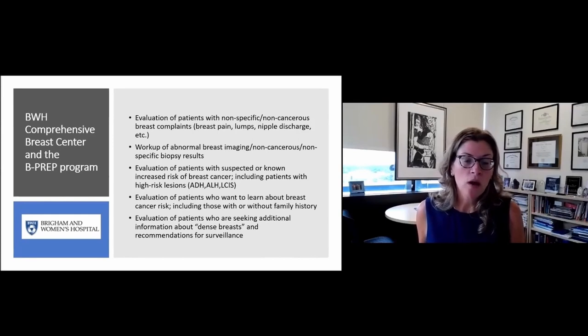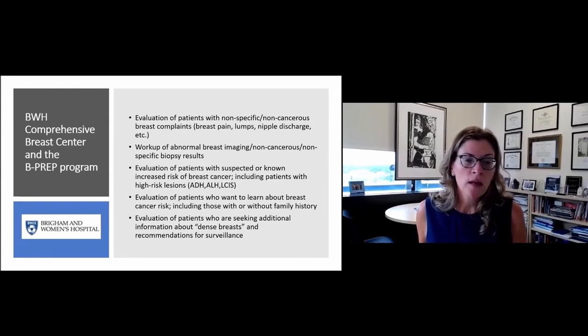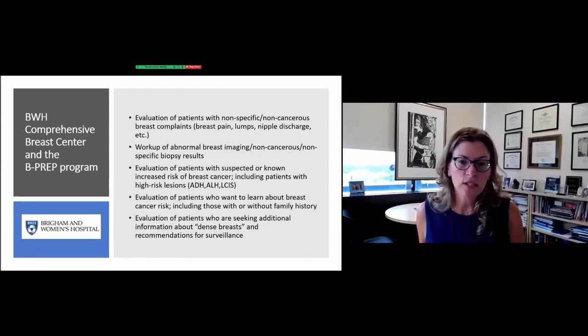We also evaluate women who are known to be at increased risk of breast cancer, including women with high-risk lesions, which we'll talk about later this morning. But we're also there to evaluate patients who want to learn about their breast cancer risk — perhaps they have a family history or were reading about dense breasts or other factors. Our team is there to help you understand your risk.